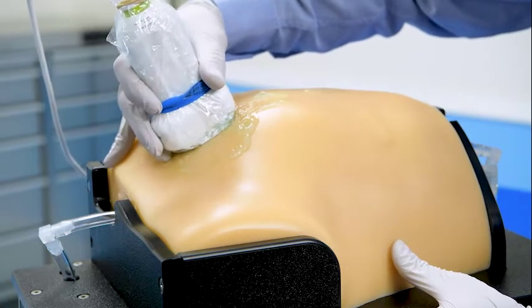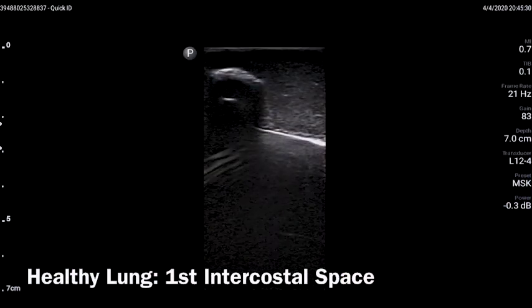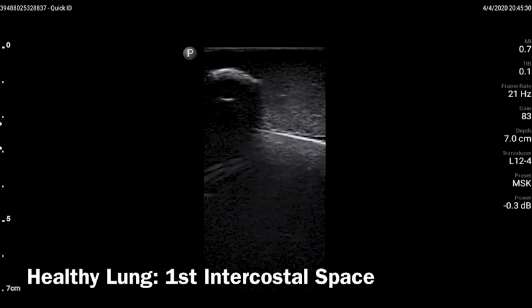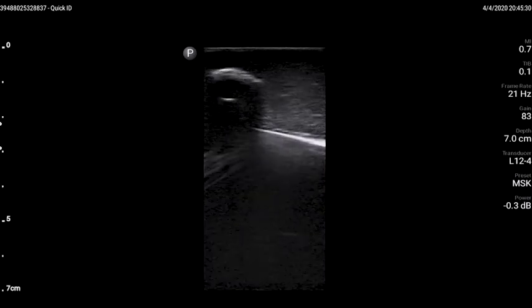As the user scans inferior on the CAE ultrasound task trainer, the COVID-19 disease findings become more progressive. First, intercostal space imaging reveals ultrasound findings associated with a healthy individual — thin and regular pleural lining with the presence of A lines.